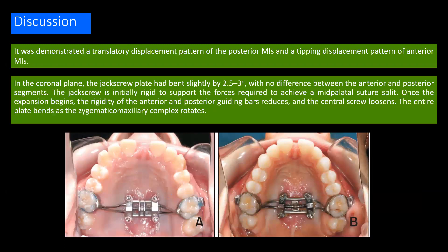It was demonstrated that the posterior micro-implants showed a translatory displacement pattern while the anterior micro-implants showed a tipping displacement pattern. In the coronal plane, the jack screw plate had bent slightly by 2.53 degrees, with no difference between the anterior and posterior segments. The jack screw is initially rigid to support the forces required to split the palatal suture. Once expansion begins, the rigidity of the anterior and posterior guiding bars reduces and the central screw loosens, causing the entire plate to bend as the zygomatic-maxillary complex rotates.